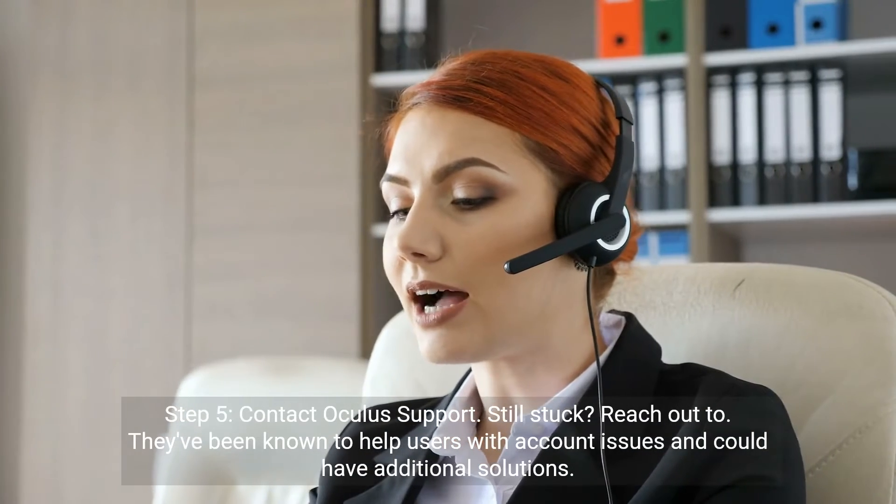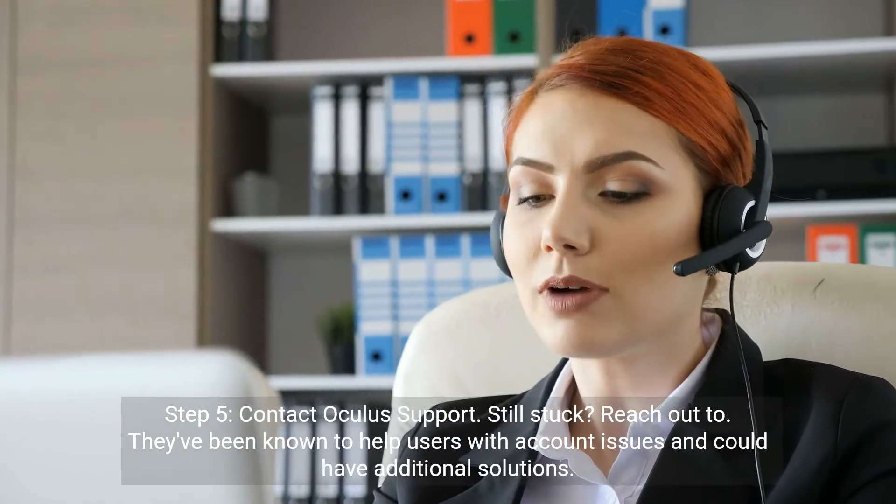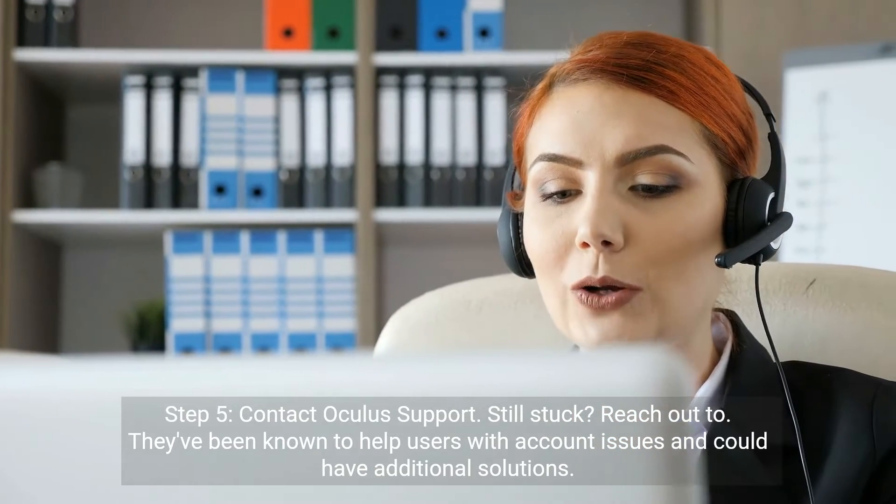Step 5: Contact Oculus Support. Still stuck? Reach out to them. They've been known to help users with account issues and could have additional solutions.